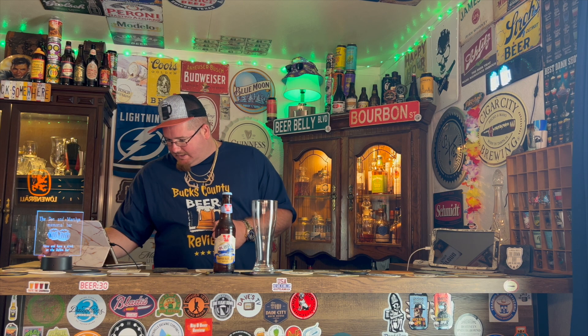Coming in at 6% ABV, it's an ale. Online it says 35 IBUs. The malt bill has Pilsner, Bryce (V-R-I-E-S-S), and flaked oat. And for the hops, they used HBC-472.